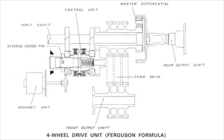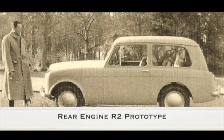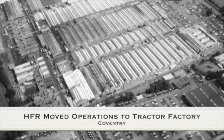The new four-wheel drive system was named the Ferguson Formula. The Ferguson Formula was first fitted to the rear engine R2 prototype. Harry Ferguson Research, known as HFR, moved to the Ferguson tractor factory in Coventry.